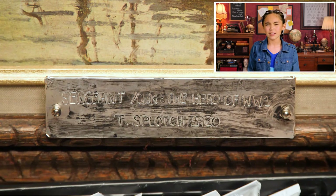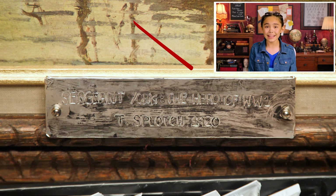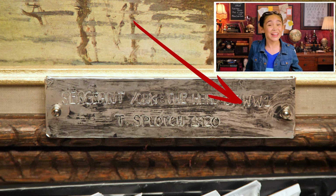Let's see: Sergeant York, his boat, World War I — it all adds up. Wait! It says World War I. That's it! If this painting was made in 1920, it wouldn't say World War I — it would just be called the World War. That means this painting was painted after World War II, which means the painting's a fake.